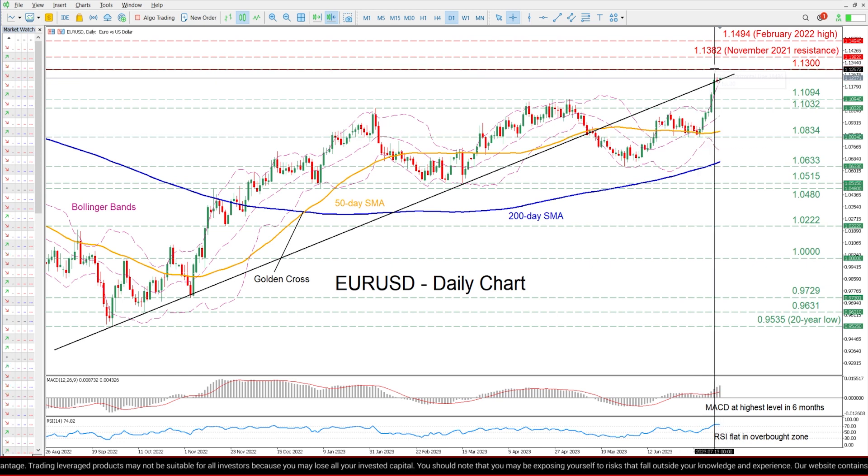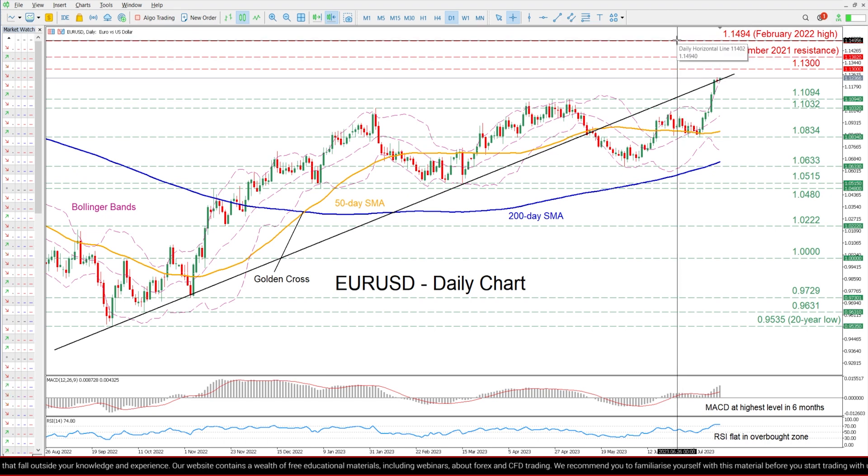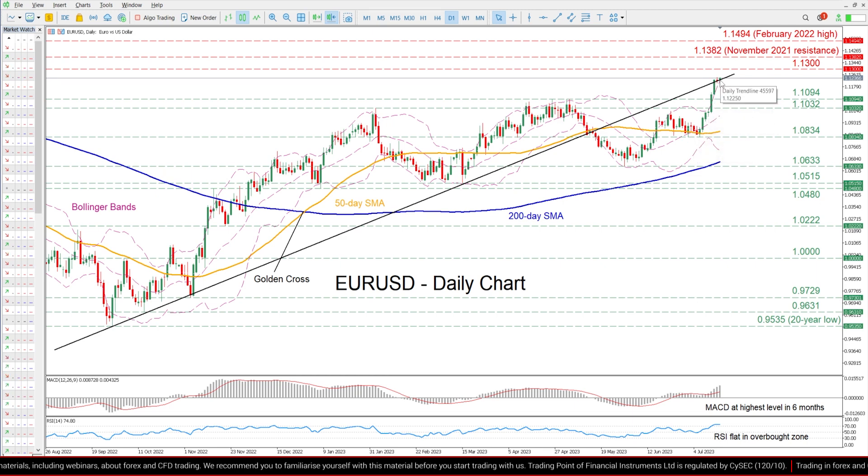On the flip side, if the latest rally continues unhindered, the bulls may initially attack the 1.13 psychological region. Piercing through that wall, the pair could ascend towards the November high of 1.1382. A violation of which could pave the way for the February 2022 peak of 1.1494.